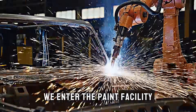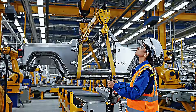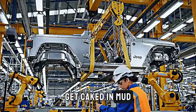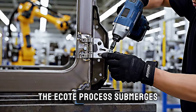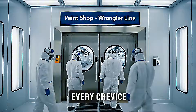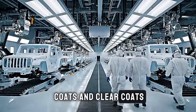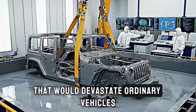Next, we enter the paint facility, where Wranglers receive their armor against nature. This isn't just about aesthetics. The paint process involves multiple layers of corrosion protection because these vehicles will ford streams, get caked in mud, and face harsh UV exposure on desert trails. The e-coat process submerges the entire body in an electrical bath that deposits primer into every crevice and hidden panel. Then come the color coats and clear coats, all designed to withstand rock chips and branch scratches that would devastate ordinary vehicles.